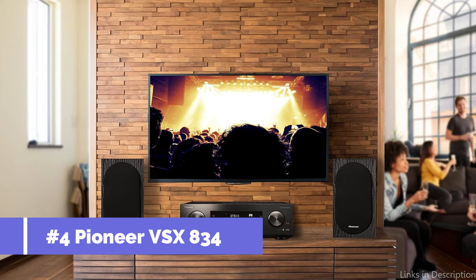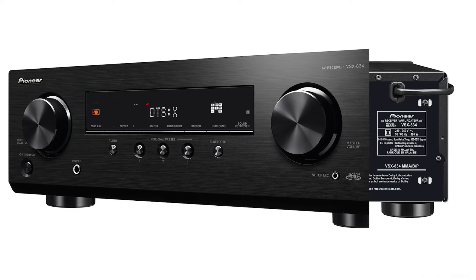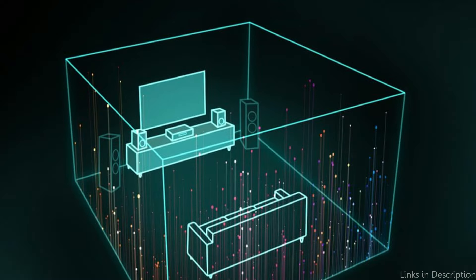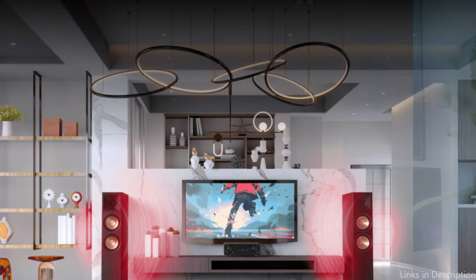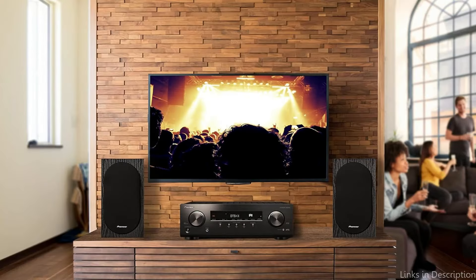At number four, we have the Pioneer VSX-834. A strong competitor in the field of AV receivers designed to enhance music enthusiasts' listening pleasure, with a strong 80 watts per channel of output, this model ensures an intense and powerful soundstage that can bring out every aspect of your music. In contrast to its sibling, the VSX-835, the VSX-834 presents a slightly different value proposition, but upholds a similar commitment to great sound quality. With its state-of-the-art support for DTS-X and Dolby Atmos, the Pioneer VSX-834 provides listeners with an immersive audio experience that surpasses expectations.